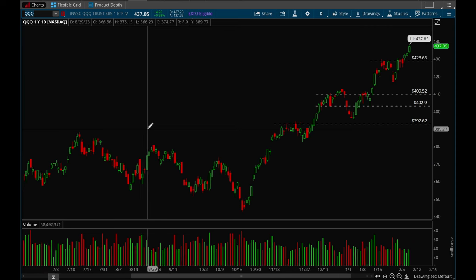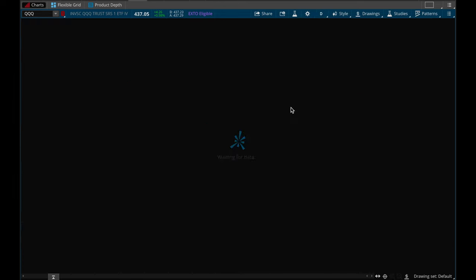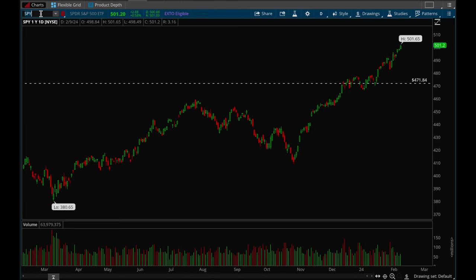QQQ is the same thing — a little bit weaker right now but overall another very very strong rally. This was all-time highs, it consolidated for three weeks, made a little bull flag, then broke out again. Also five up weeks in a row. QQQ looks really really good. Had a little base forming around that 429 level, which was a clear resistance level, and this week we finally broke that and we're powering higher again.